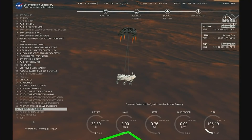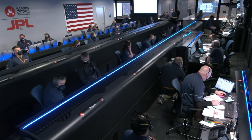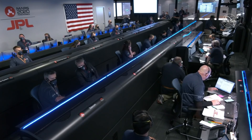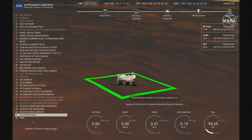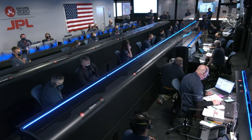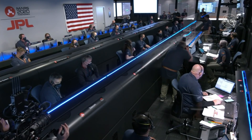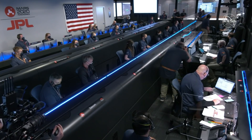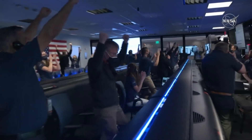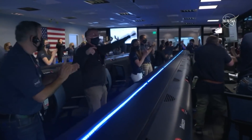Skycam maneuver has started, about 20 meters off the surface. We're getting signals from MRO. UHF is good. Touchdown confirmed. Perseverance safely on the surface of Mars, ready to begin seeking the signs of past life.